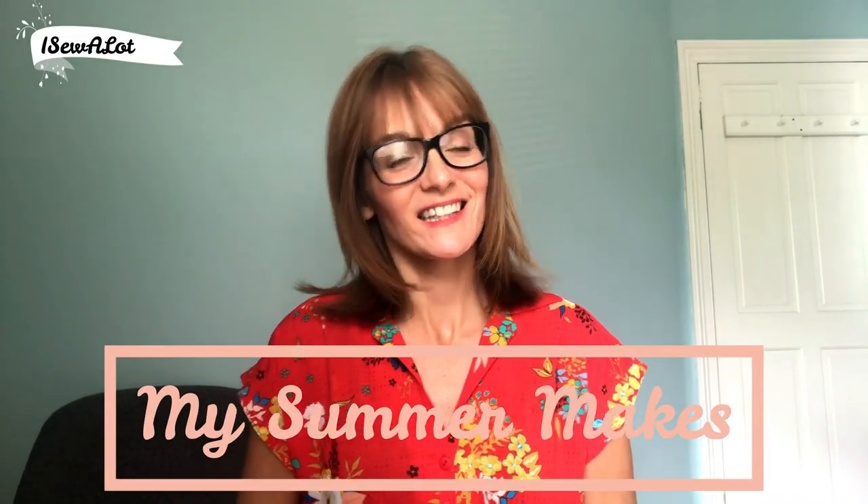Hi everyone, it's Amanda from My Sewalot and I'm back today with a new video. As you've probably noticed, I've had a little break from vlogging. I think I needed it to feel a lot better.